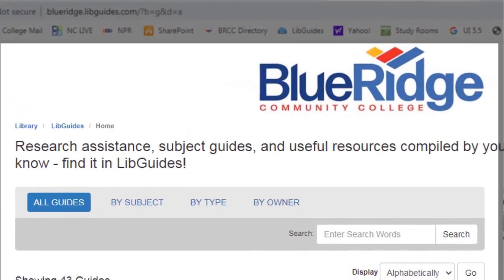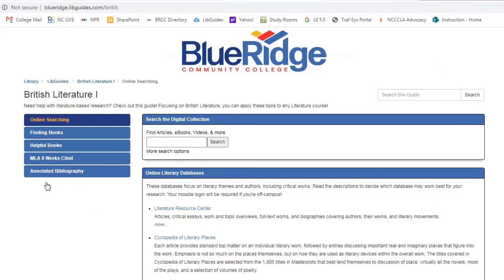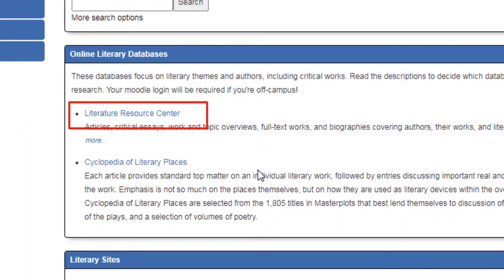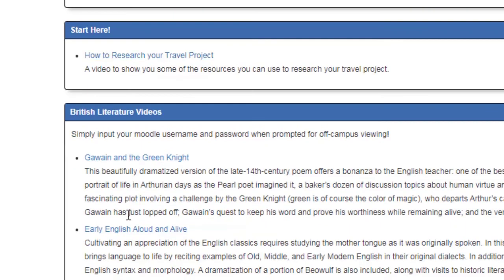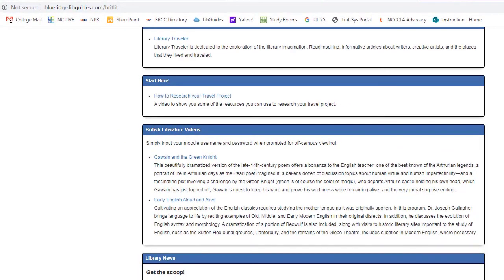We have a lot created already, so you may find there is one for whatever you're teaching. If we just look at one of these, it points to specific resources used to research within a certain subject for an assignment. So this one for British Literature — we always include a search box, we have specific databases that are going to be used in this course that students can just click on the link and go straight there. And then for specific assignments, we may have a video or resources for how to go about doing that assignment, any videos or links or places they may need to go to do their research.